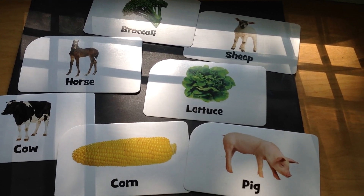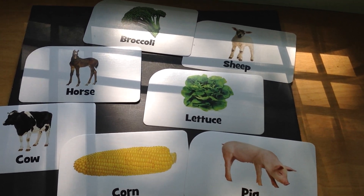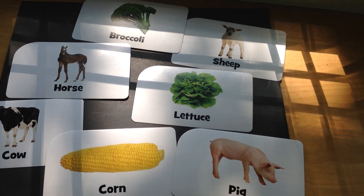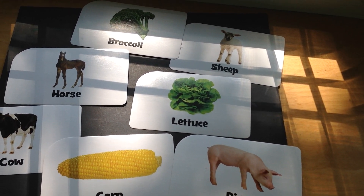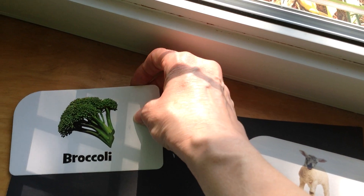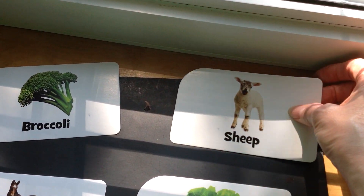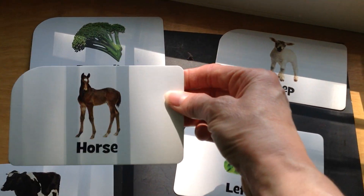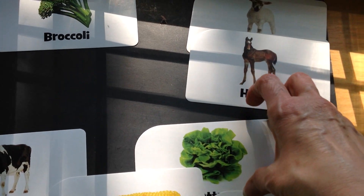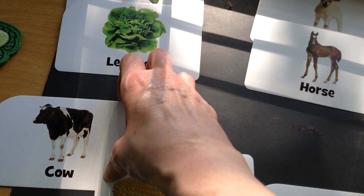I heard somebody say animals for one group. We could put all the animals in one group. And what are we going to do with the other pictures? Things that we eat? Okay, let's try it. We'll start with broccoli — broccoli goes in the group that we eat. And what about sheep? An animal, that goes in the animal group. Where would horse go? That's right, horse goes in the animal group. How about lettuce? Right, things we eat — vegetables, right?